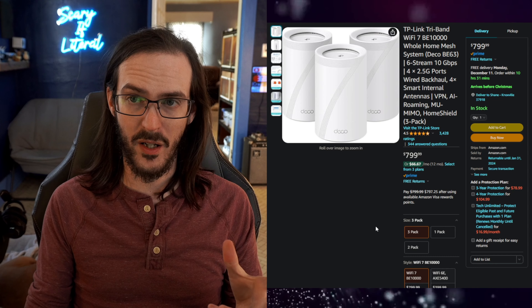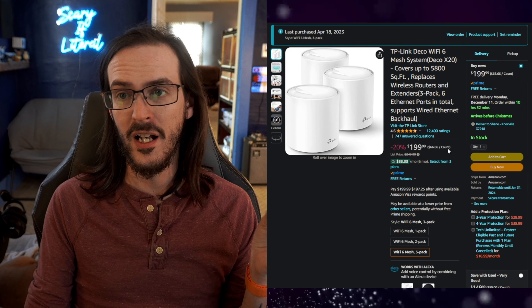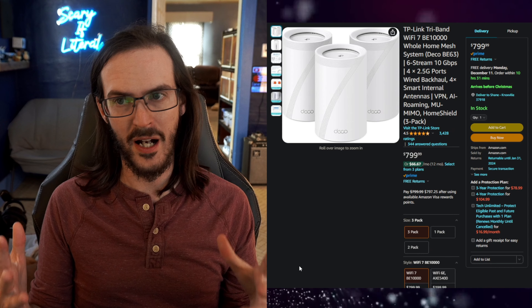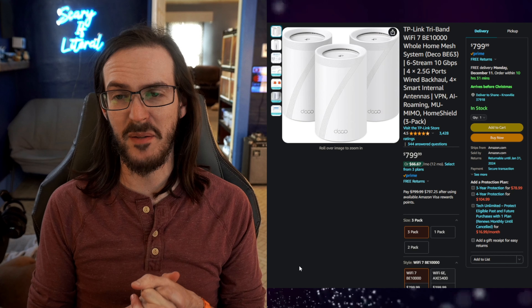So in this video, that's what we're going to do. We're going to be comparing a pretty solid system in its own right but more on the budget side, to something like this which is very, very premium, very high end. We're going to see: is Wi-Fi 7 all it's cracked up to be? What kind of speeds are we going to be seeing?